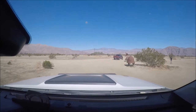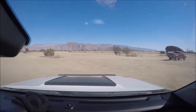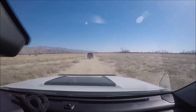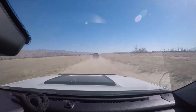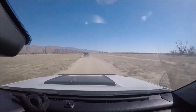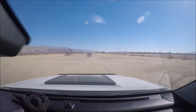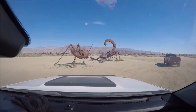Oof! There! And then a scorpion. Awesome! That is super neat.